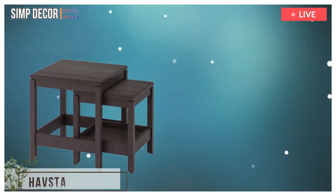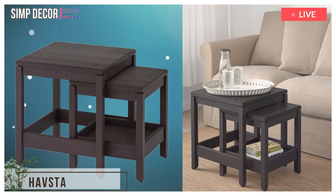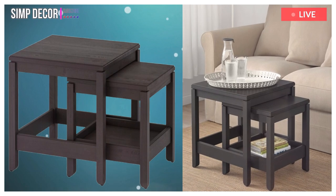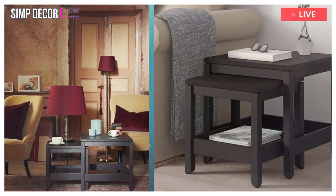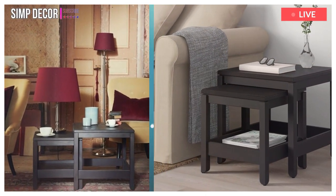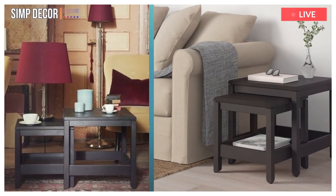2. Havsta Nest of Tables. Made of solid wood with hand-crafted details and a brushed surface, Havsta nest tables add a genuine feel and charm to your room. You can use them individually or push them together to save space.